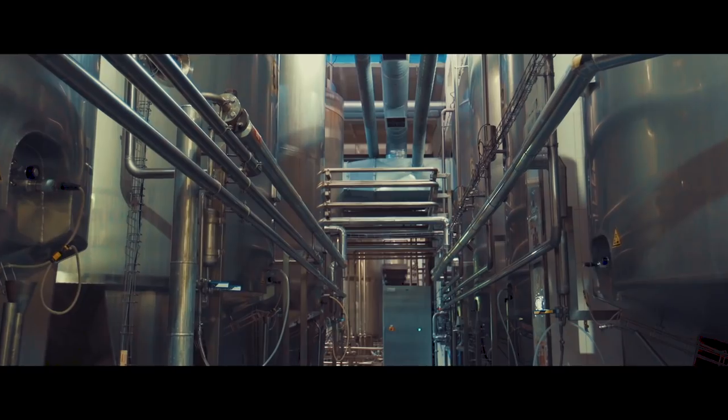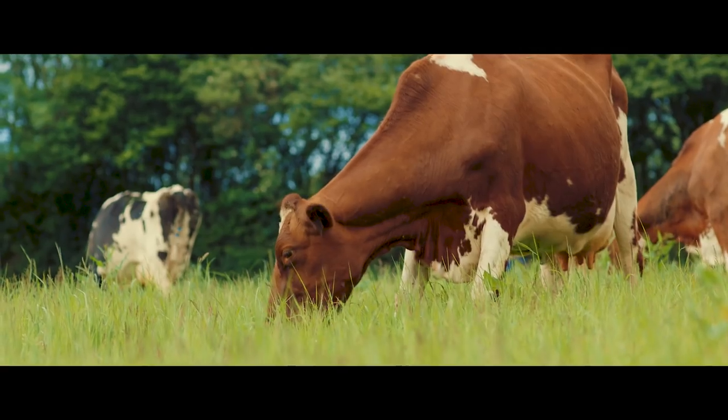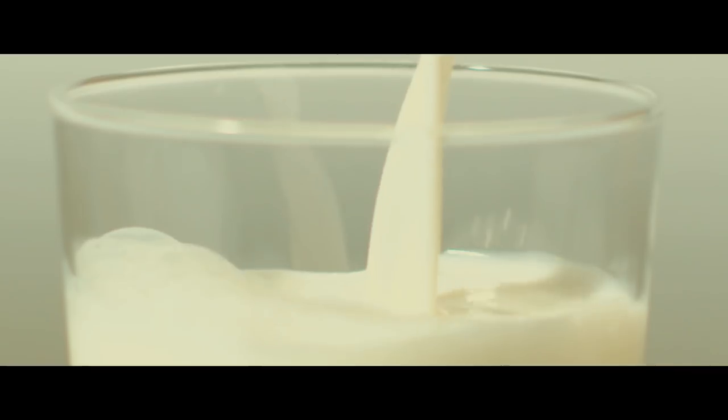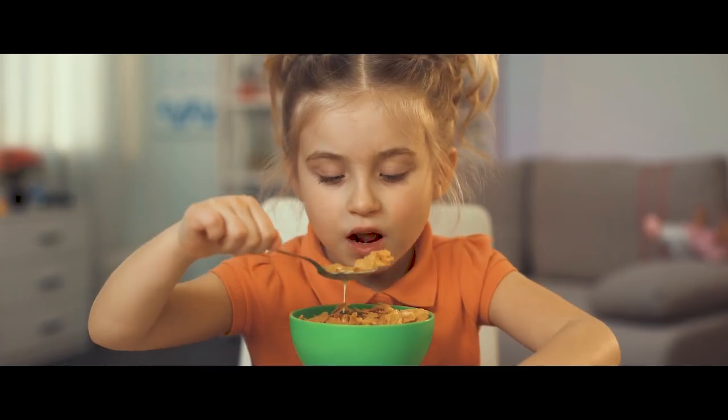I'll then take the milk to the dairy where they make things like milk, yoghurt and cheese. A single cow can produce over 140 litres of milk every week — that's enough for a thousand bowls of cereal.